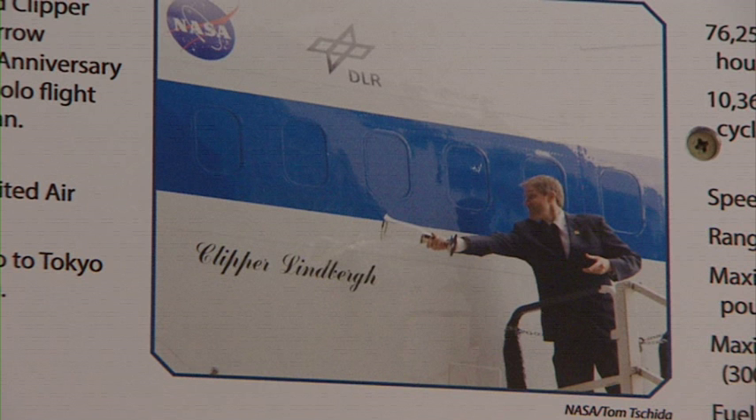At that time, it became targeted for the SOFIA modification. After the modification was done, Eric Lindbergh, Charles Lindbergh's grandson, rededicated the aircraft as the Clipper Lindbergh.